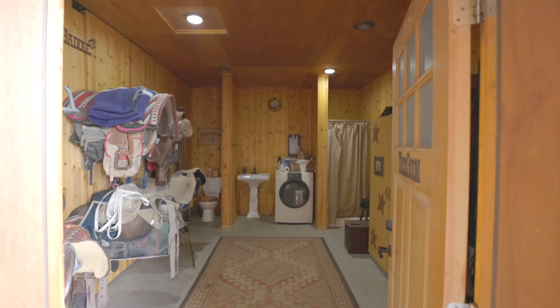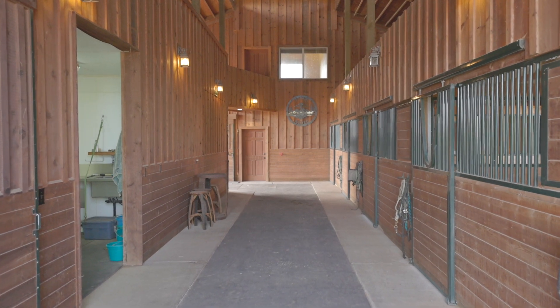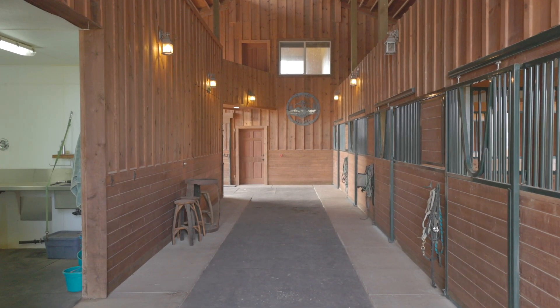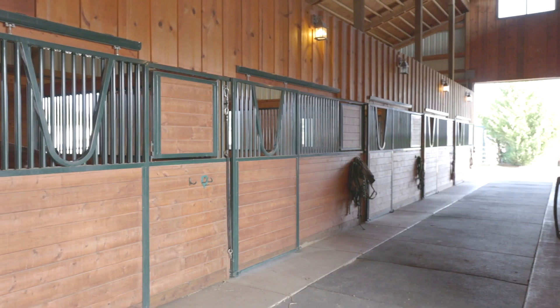Tack room complete with full bathroom and shower and washer/dryer hookups. Natural light throughout, inlaid matted aisle way, yoked stall fronts with attached runs, auto waterers — and to boot, it's gorgeous.